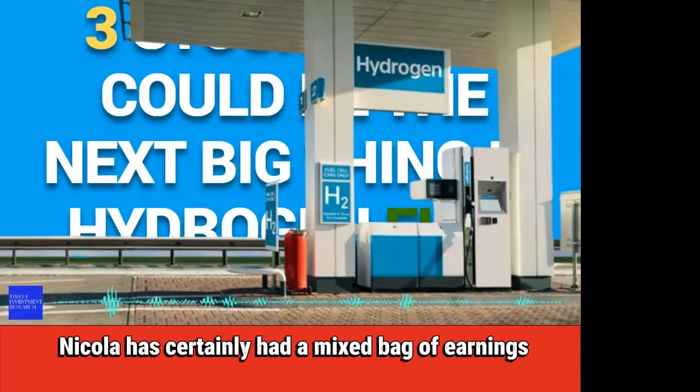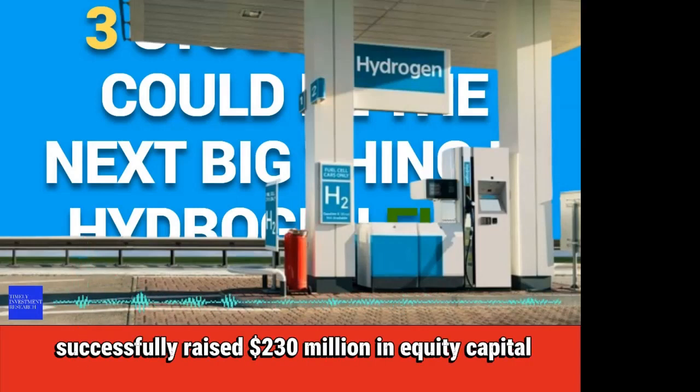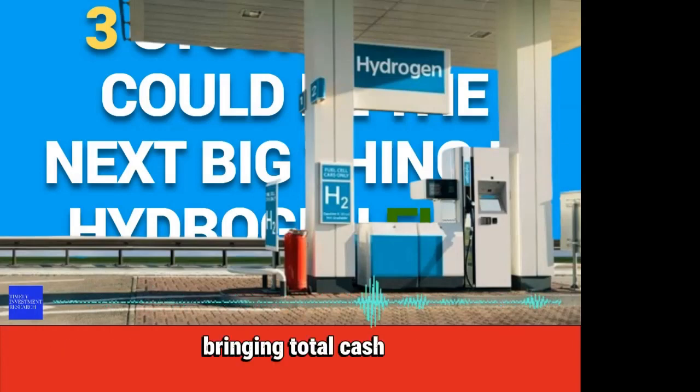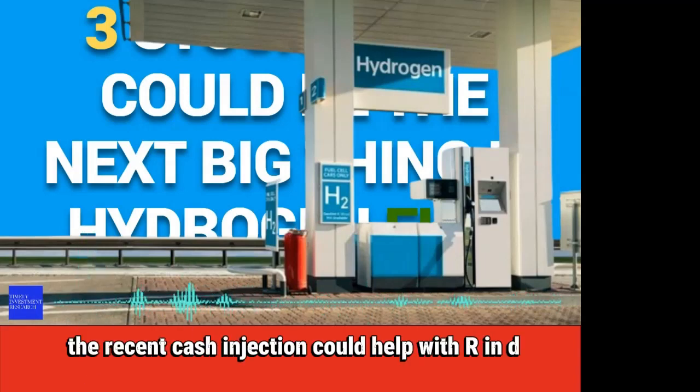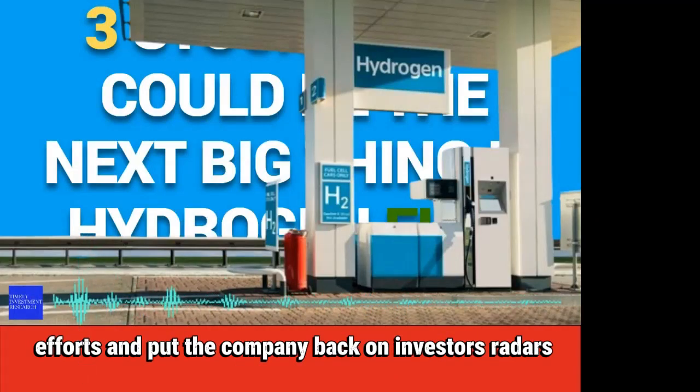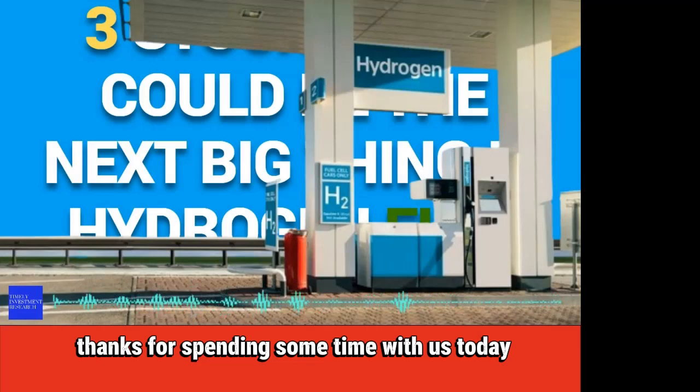Since then, Nikola has certainly had a mixed bag of earnings results. In the fourth quarter, Nikola delivered 35 hydrogen fuel cell trucks. The company also successfully raised $230 million in equity capital, bringing total cash and cash equivalents to $465 million at the end of 2023. The recent cash injection could help with R&D efforts and put the company back on investors' radars as it continues to innovate.